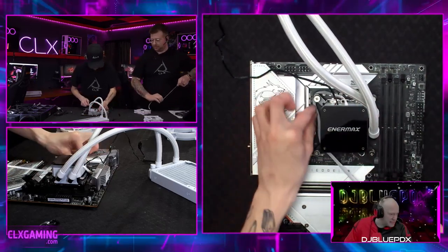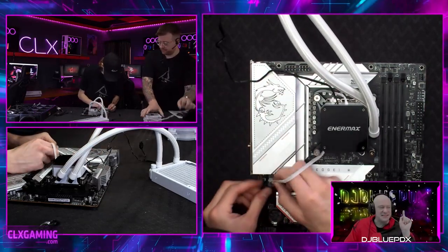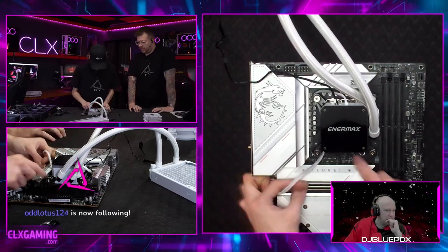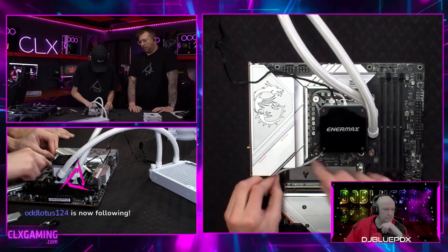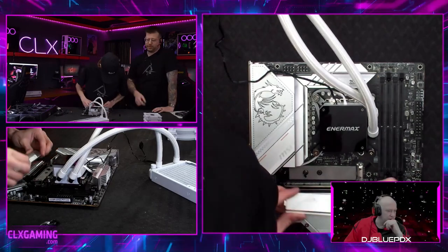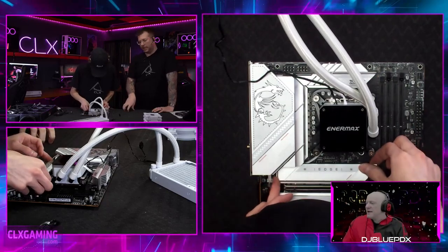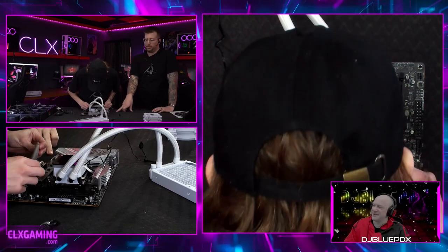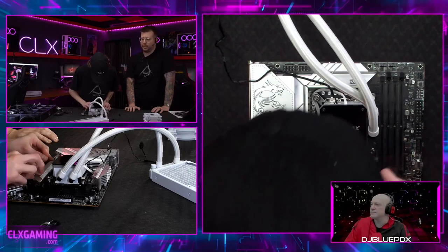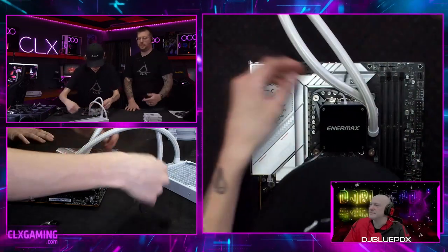There are two cables on the AIO head — one for the RGB and one for the actual pump. That white cable Hayden is routing right now is power for the pump. You want to plug it into the CPU fan header on the motherboard — it'll say CPU fan, pump, or AIO. The reason is the CPU and pump headers regulate voltage based on heat, spinning the pump up faster as needed. A regular fan header would just stay at the same speed.